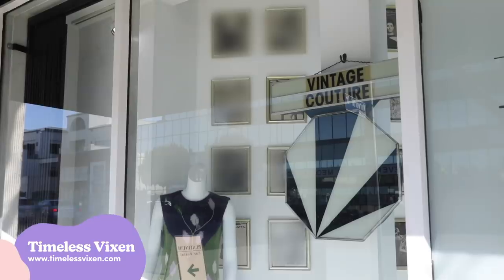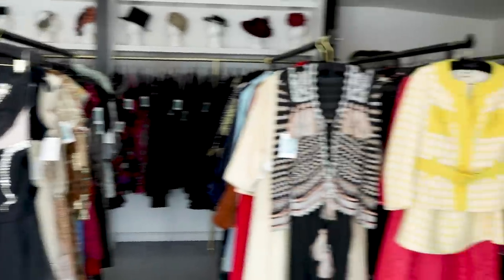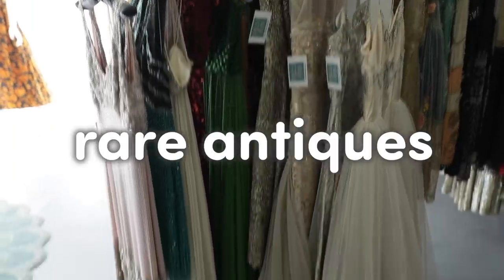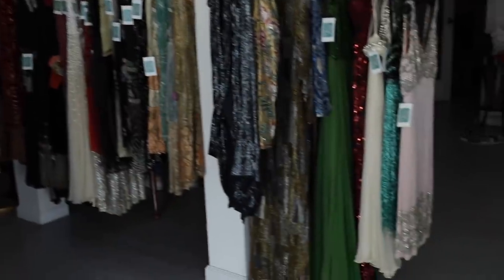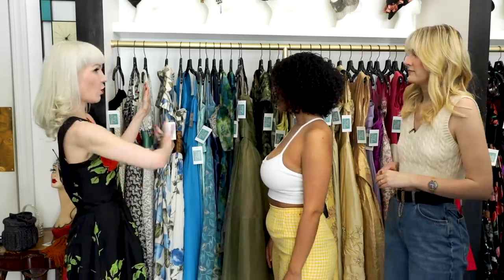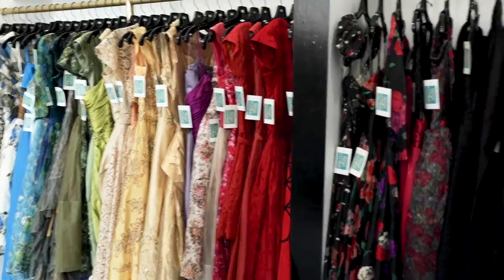I think it's time to go see these outfits. Welcome to Timeless Vixen. We specialize in designer, rare antiques, and couture from Victorian to modern. We're gonna have a lot of fun. So this whole wall is the 50s section. And we can't talk about the 50s without talking about Christian Dior.